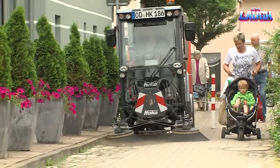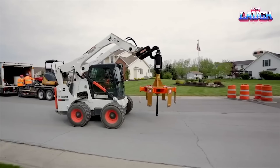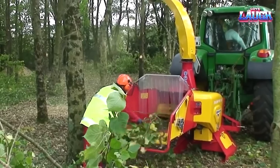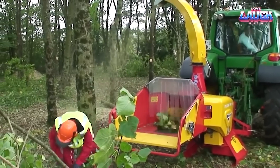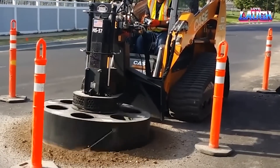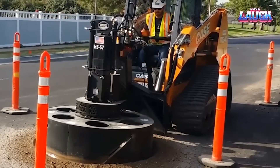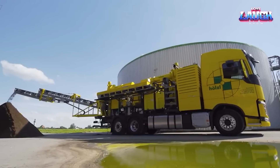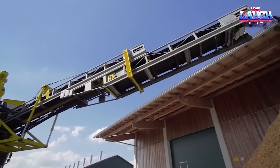Each has its unique strength, whether it's a street sweeper transforming into a snowplow, a skid-steer loader with exceptional lifting capacity, or a machine for fermenter cleaning that reduces storage and maximizes profits. As we turn off the engines for now, remember — this exploration isn't just about the raw power or complex tasks these machines conquer.